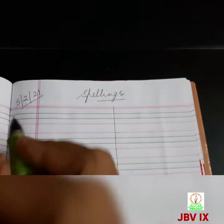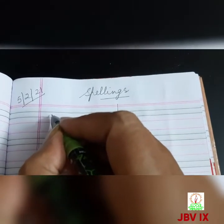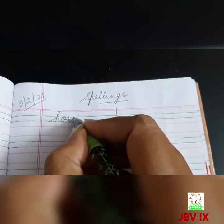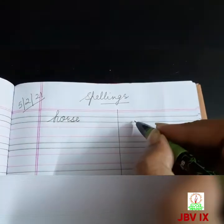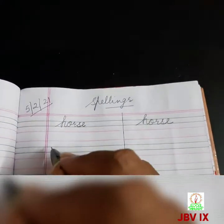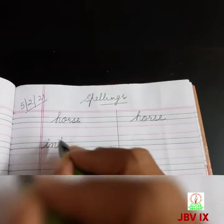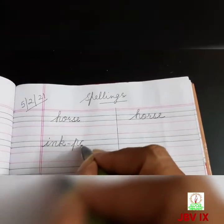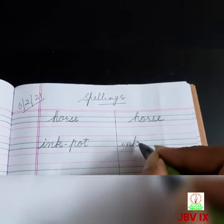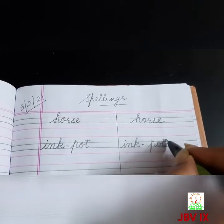We have written till G for girl. Now the first word for today is H for horse, H-O-R-S-E, horse. Next is I for ink pot, I-N-K-P-O-T, ink pot.